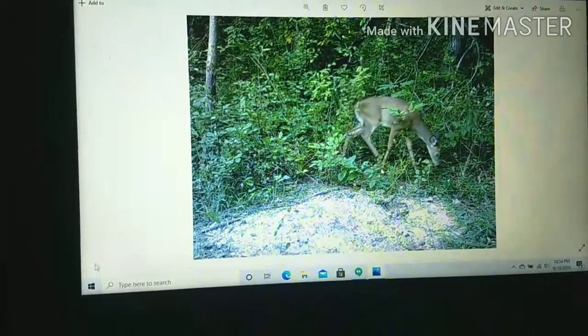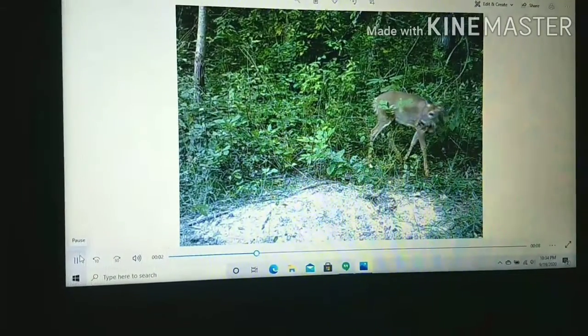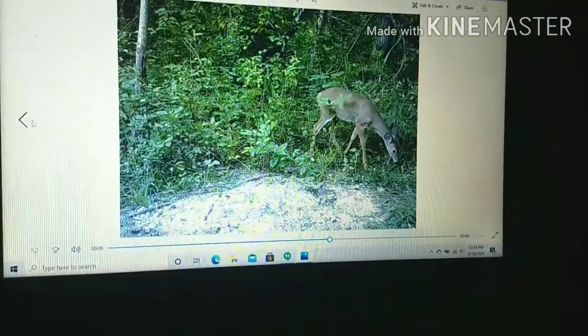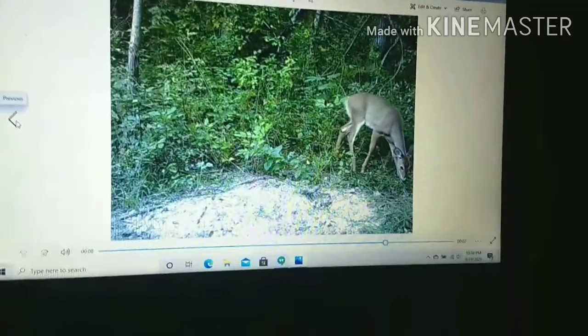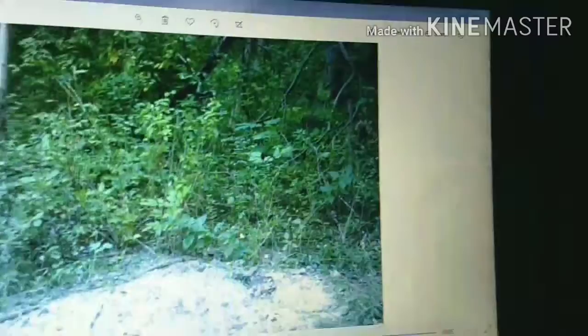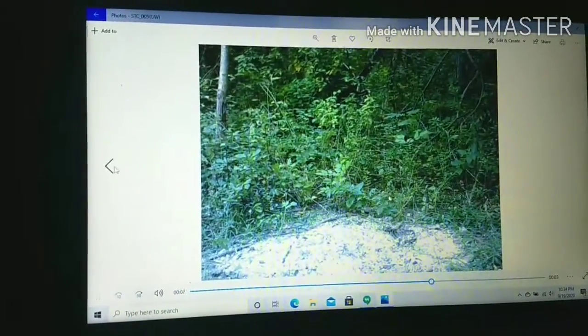Then we have a nice little fawn. I believe it's a doe — a young doe, not a buck. Points her ears around, looks around a bit. It's very cool to just see them so peacefully in their own habitat. And then pretty cool — in the background here, we got a doe that just walks into frame in the back and disappears off into the foliage.